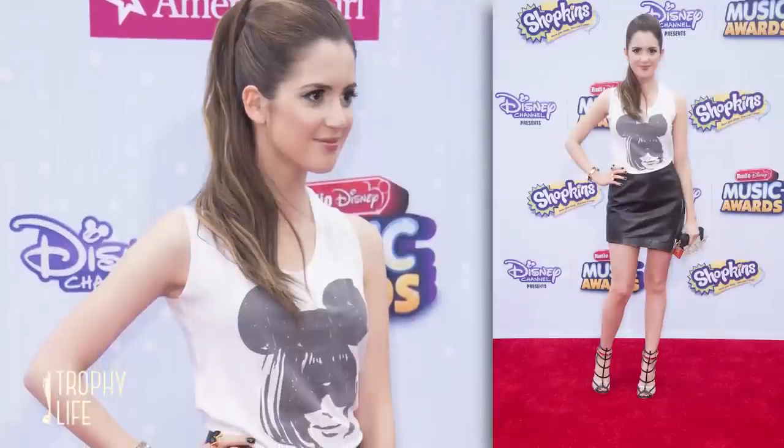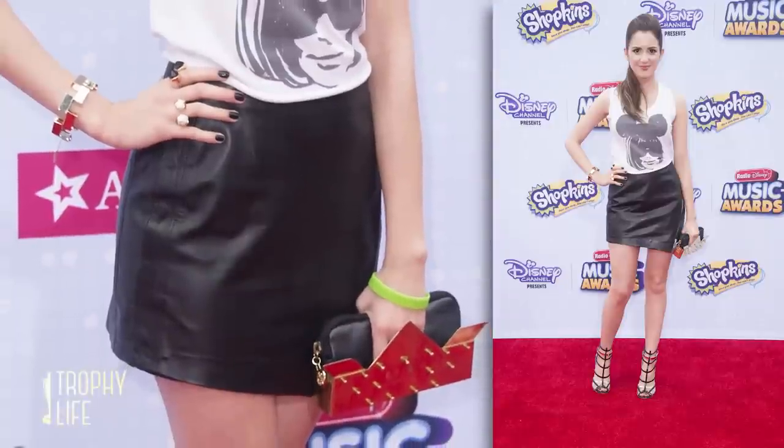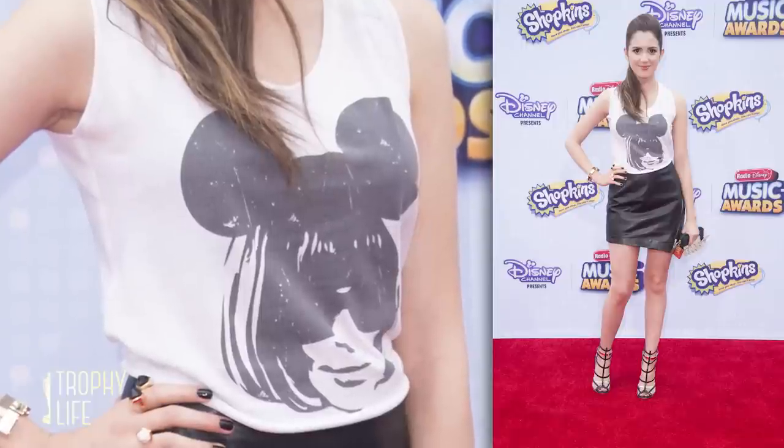How fabulous does Laura Marano look? Those heels — OMG, I want them. And the asymmetrical mini paired with a cool graphic tank is perfect. Anyone else see that that is Anna Wintour with Mickey ears? Love it.